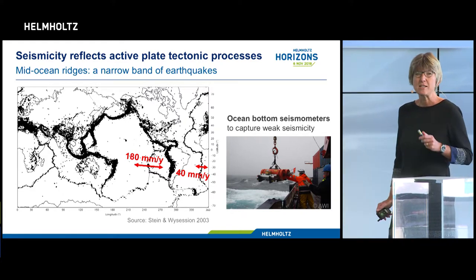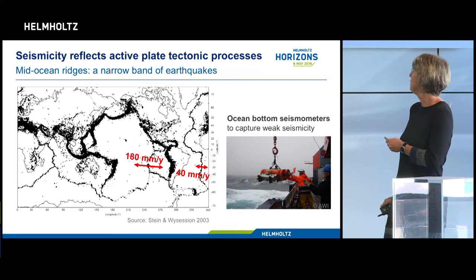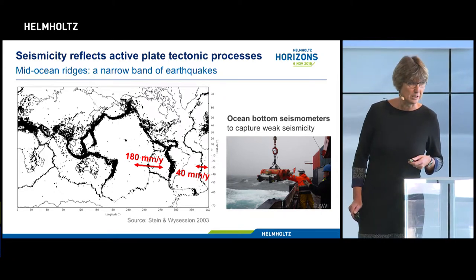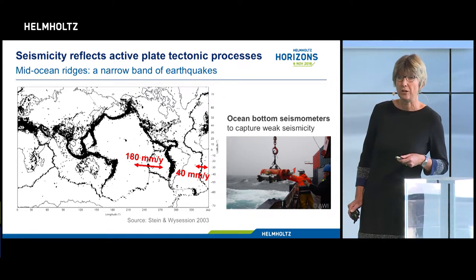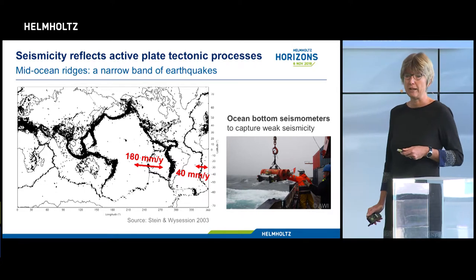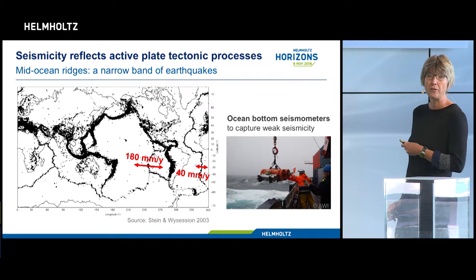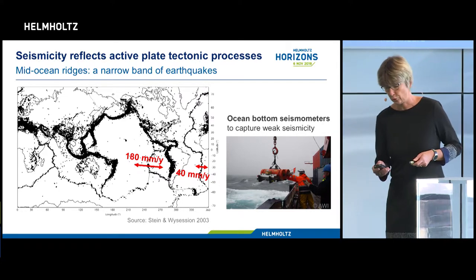The seismicity is just about strong enough to be recorded on land, so the instrument I use to look at seismicity and learn about the build-up of new ocean plates are seismometers that we need to install on the bottom of the sea floor and retrieve again.